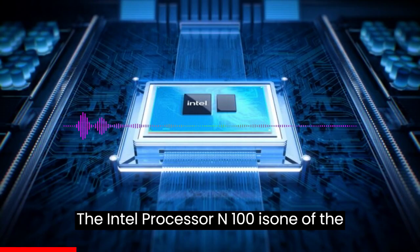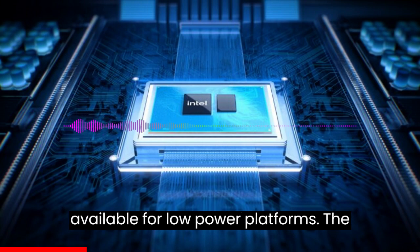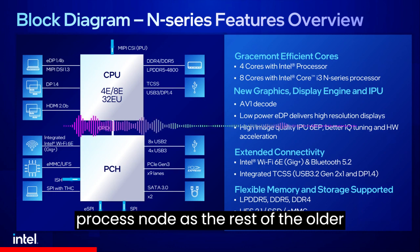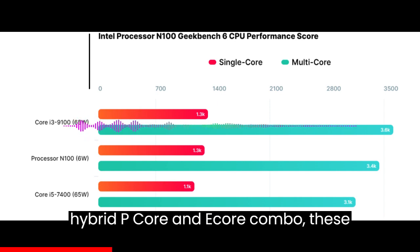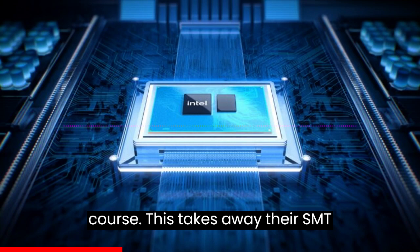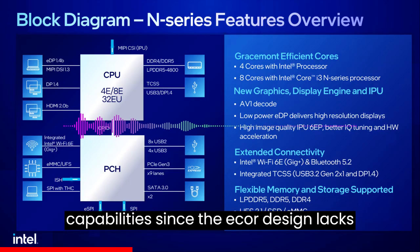The Intel Processor N100 is one of 4 Alder Lake N chips available for low-power platforms. The chips are based on the same Intel 7 process node as the rest of the Alder Lake and Raptor Lake chips, but the main difference is that instead of using a hybrid P-core and E-core combo, these chips rely solely on the Gracemont E-cores. This removes their SMT capabilities, since the E-core design lacks them.